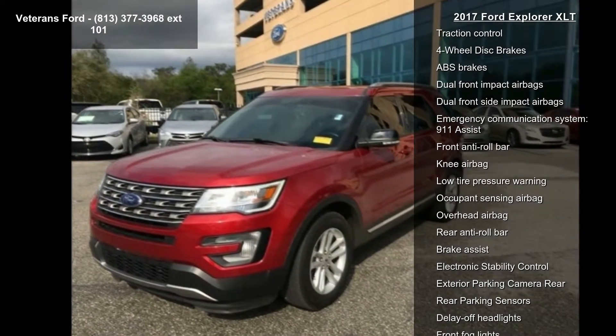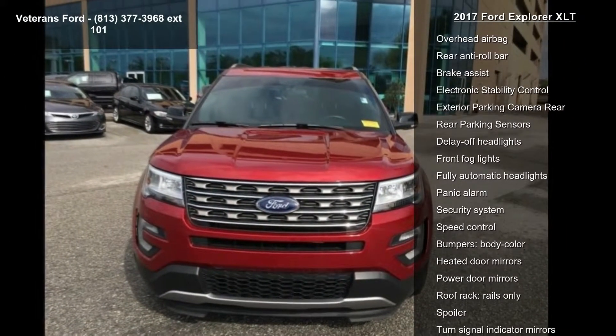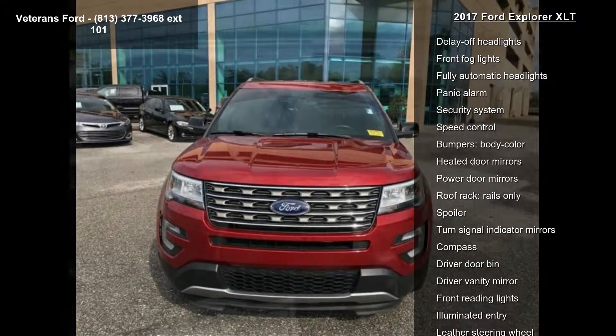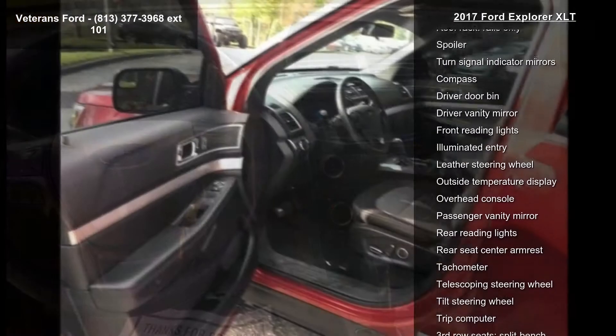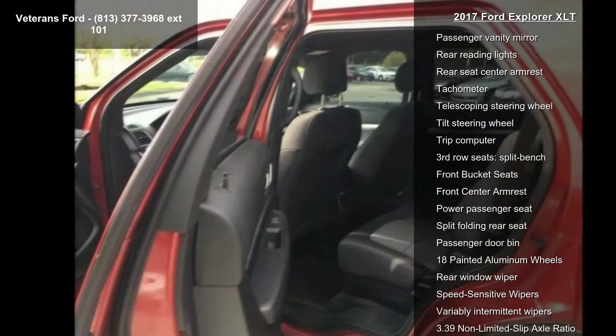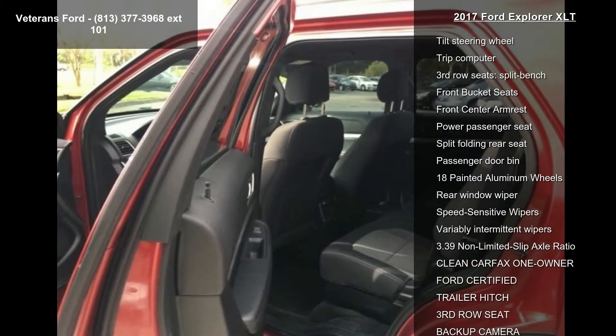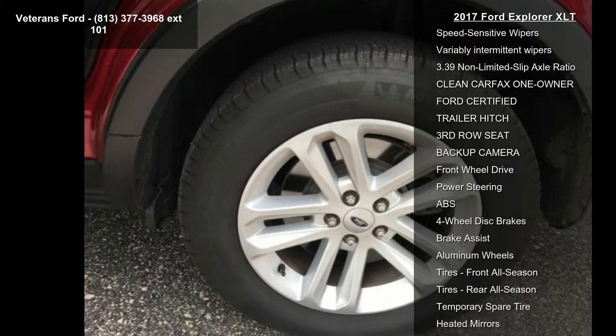Features also include Sirius XM, CD player, AM/FM stereo with single CD and MP3 capability, SYNC communication and entertainment system, air conditioning, and rear air conditioning. This vehicle shows low mileage and has a smooth ride. Let us put you in the driver's seat today — call or click to contact our dealership.